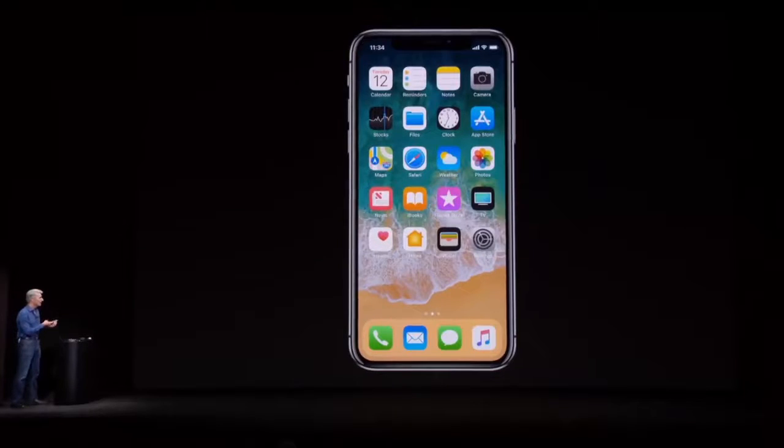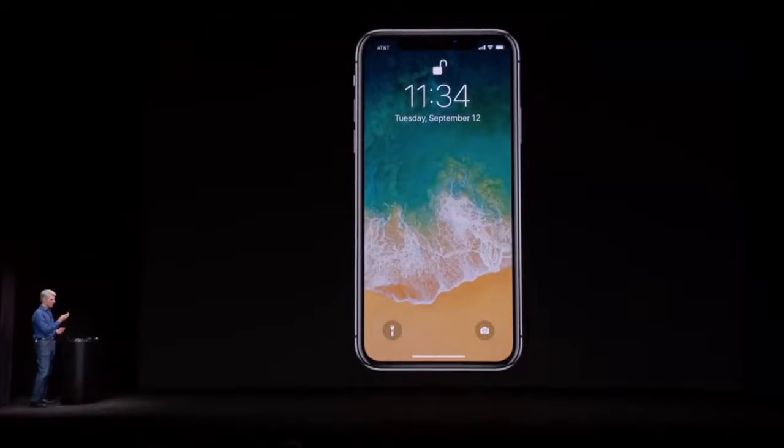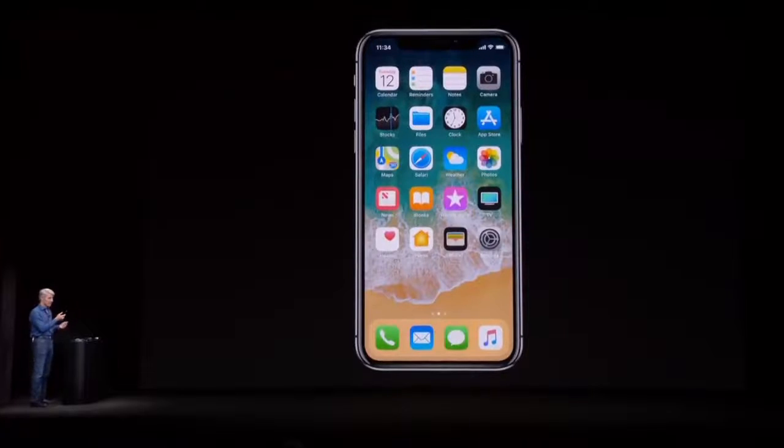Now, let's take a look again at Face ID, because unlocking your phone is just amazingly intuitive. You just raise it, look at it, and swipe right up to get started.